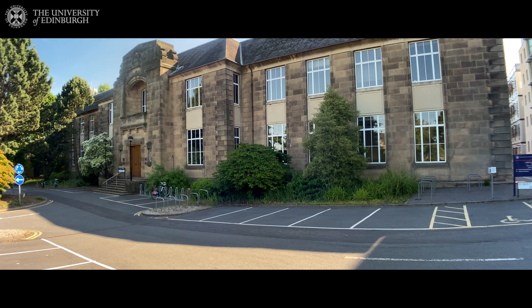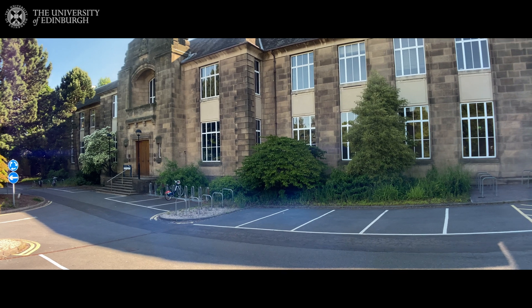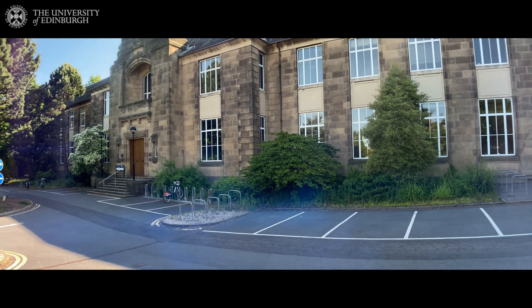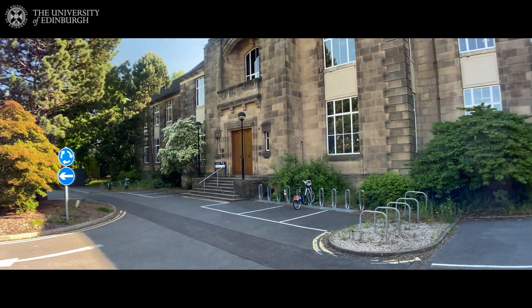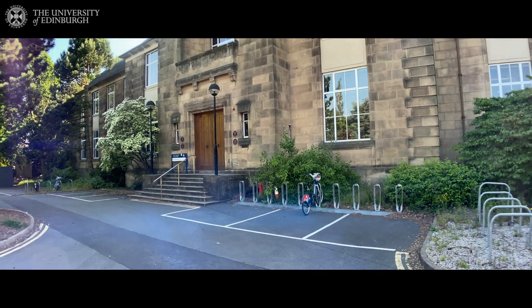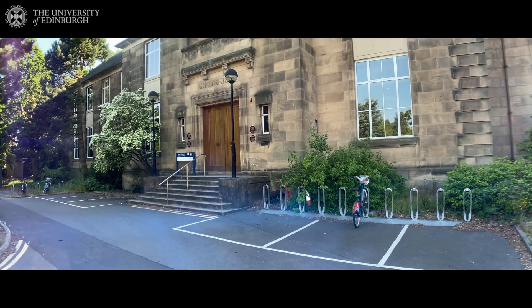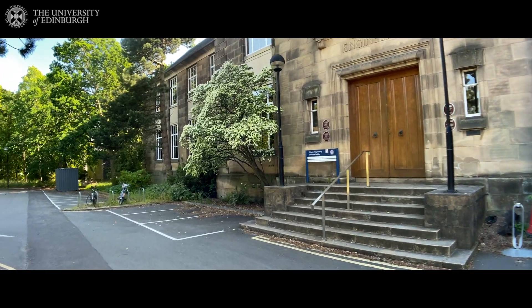This is the Sanderson building, the main engineering building where the head of school is sitting. It also facilitates some laboratories, both research and teaching laboratories, as well as teaching classrooms.